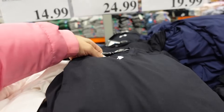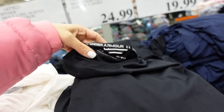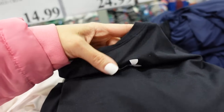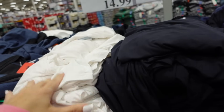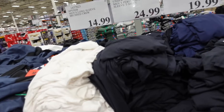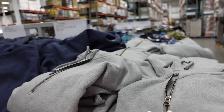Long sleeve Under Armour shirts in the men's department. These are a loose fit with a scoop neckline and a little wrap style, graphic logo in the middle. Super soft and stretchy. In black, white, and navy, they're $24.99.